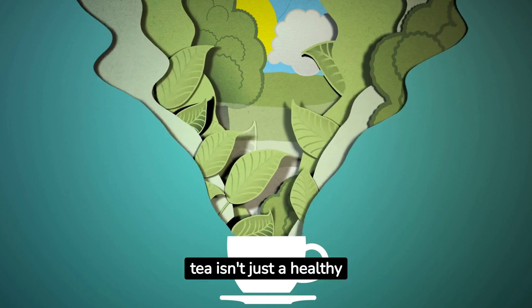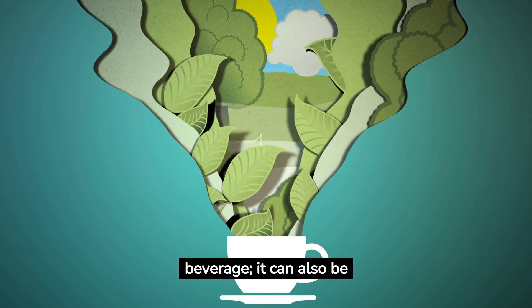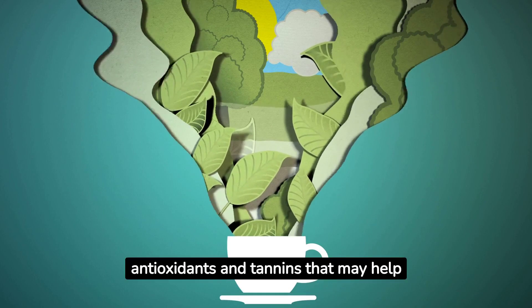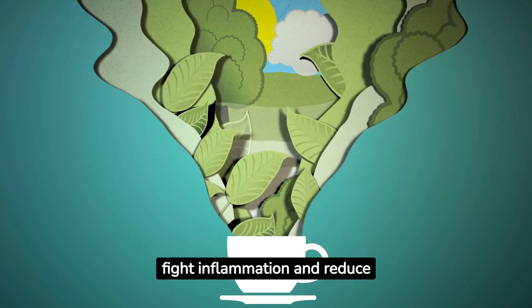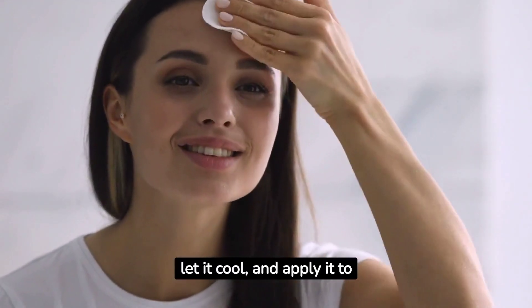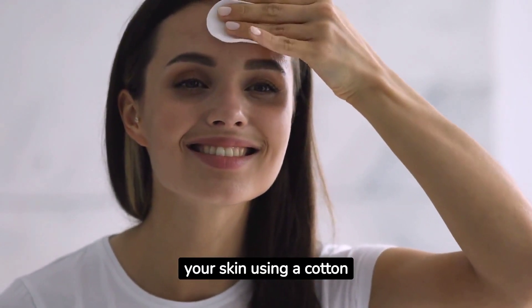6. Green tea isn't just a healthy beverage — it can also be beneficial for your skin. It contains antioxidants and tannins that may help fight inflammation and reduce acne. Brew green tea, let it cool, and apply it to your skin using a cotton ball.